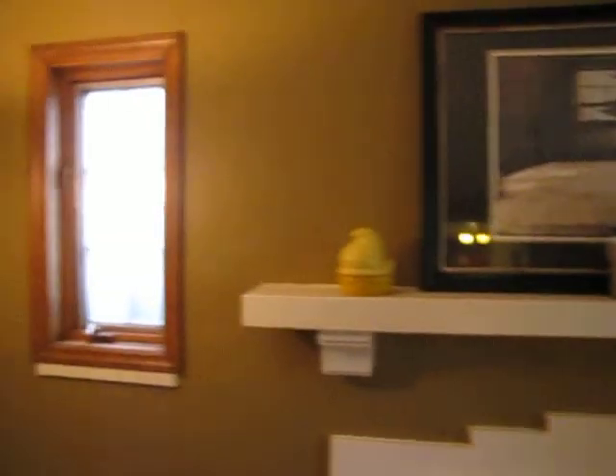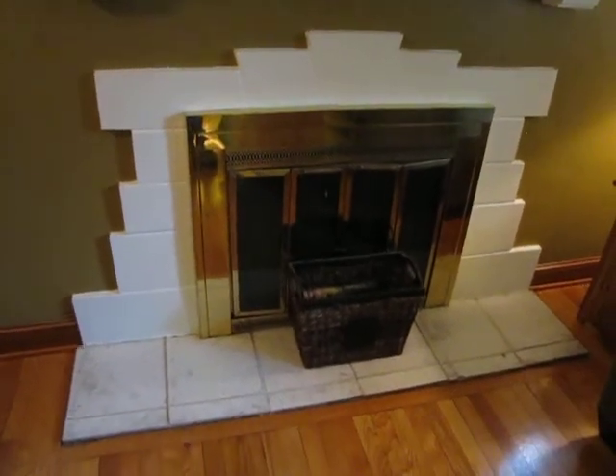Windows on the corner of both sides of the room here — great windows. Very ornate fireplace as well. So a great living room here.